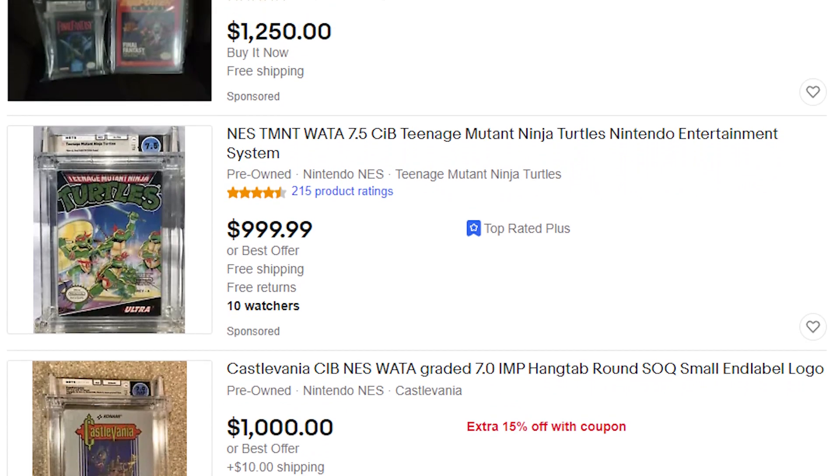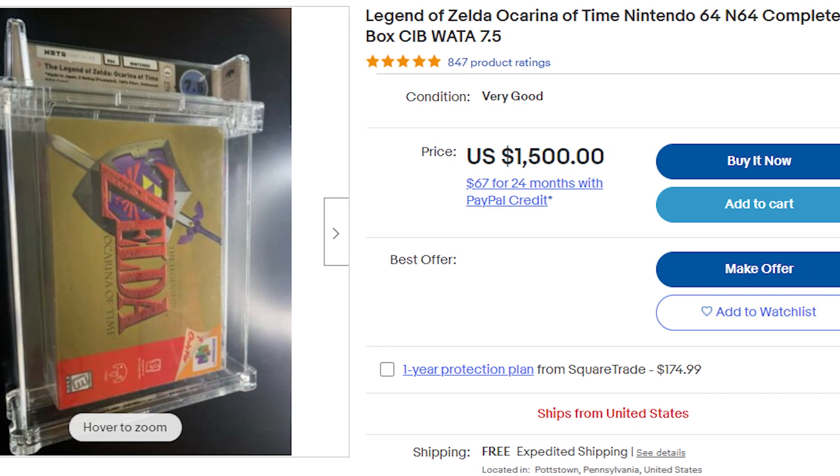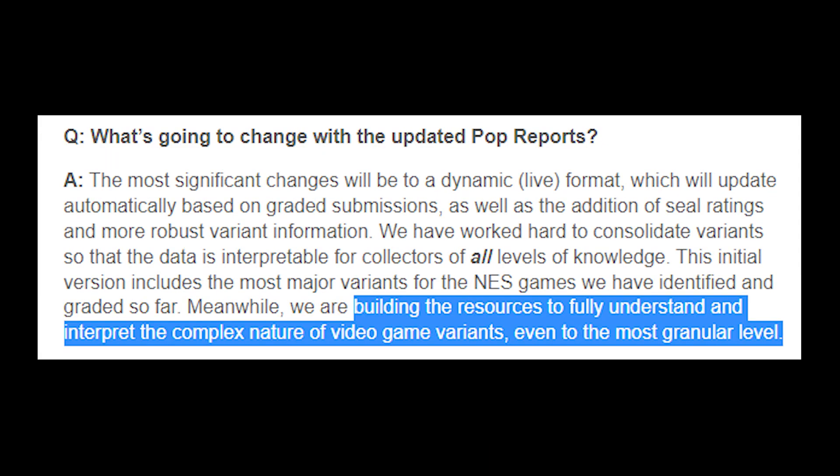It's going to take some time, but in the next few years we'll see CIB games added, games for lots of different consoles added, and WADA even wants to make their pop reports dynamic, meaning they will update automatically anytime a new game comes in. But the most important thing that WADA says is coming is more robust variant information. They go on to say they're building the resources to fully understand and interpret the complex nature of video game variants, even to the most granular level. That's something to be excited about. Dennis Kahn, despite what the media has made him out to be, is a very knowledgeable human being when it comes to variants of video games, and I have no doubt that whatever they're cooking up is going to be super useful for both investors and collectors.